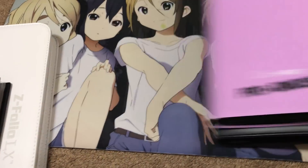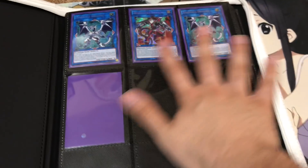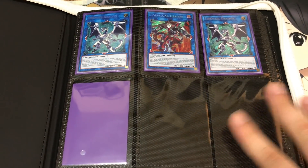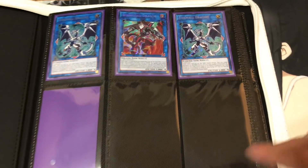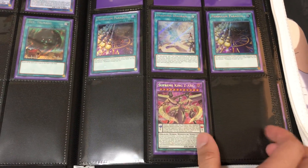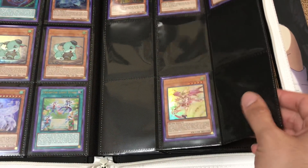Six binders in total — let's start off with the Megatin binder just to show what's all left. If you want to make an offer on any of the cards you see in any of the binders, just send me a message on Facebook, Instagram, email, or Skype. I'll have all the contact info down below. If you have any questions about what any of the cards are in the binders, comment down below, but save any trade offers for Instagram, Facebook, Skype, or email — just easier to keep it private.